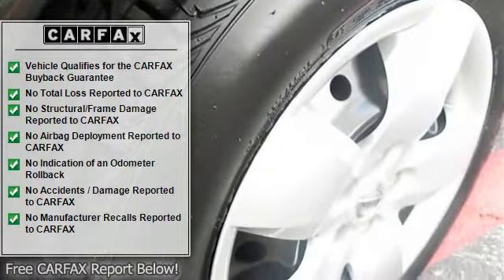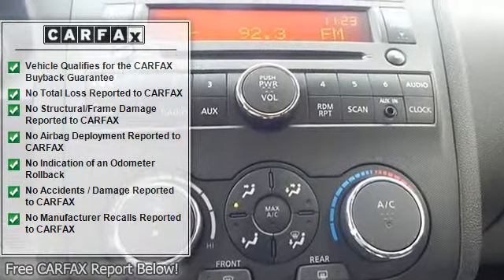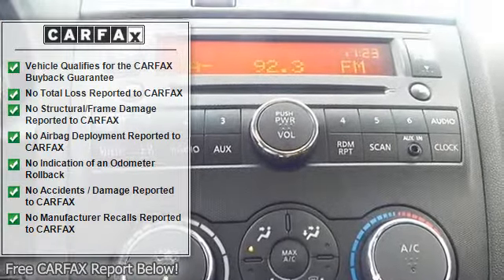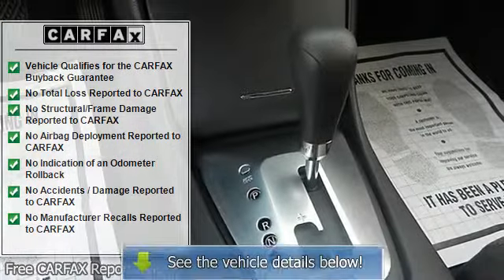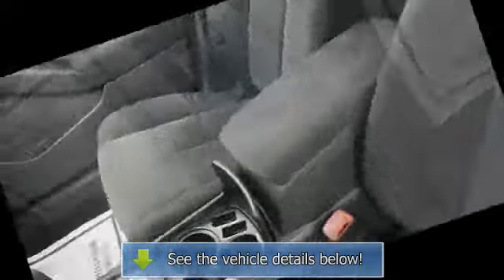Tire pressure monitor, power windows, remote trunk release, rear seat heat, rear defrost, auxiliary power outlet, driver vanity mirror, passenger vanity mirror, front reading lamps, child safety locks.